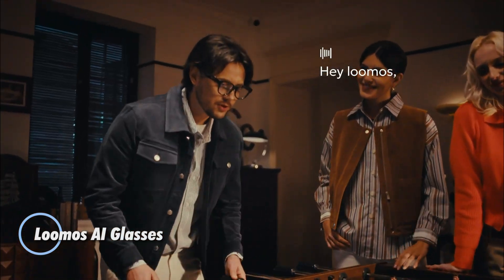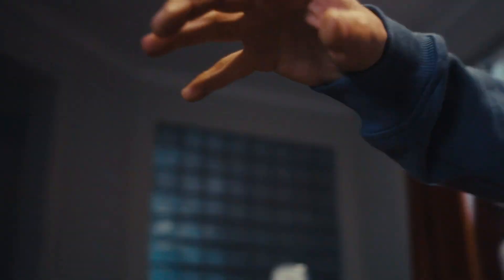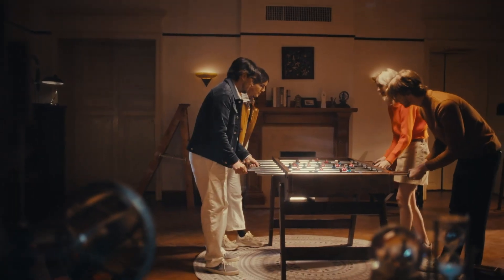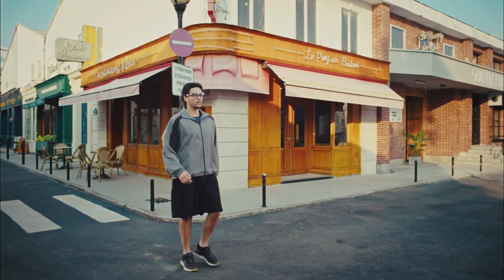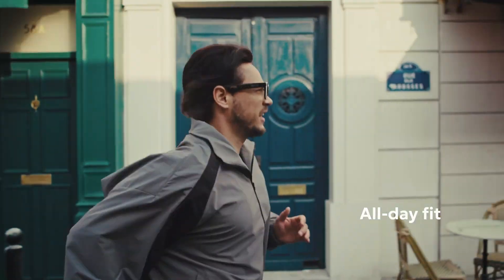The Lumos AI glasses are a cutting-edge wearable that blends advanced camera tech and AI functionality into a lightweight, stylish frame. Equipped with a 16MP Sony sensor, they capture crisp 4K photos and 1080p videos with a 5-minute limit per clip in everyday scenarios — all while weighing just 49g for all-day comfort. Adjustable nose pads and flexible hinges enhance fit, while high-fidelity open-ear speakers deliver rich, immersive audio without blocking out your surroundings.